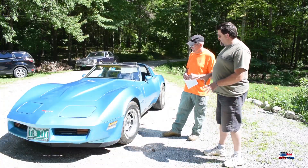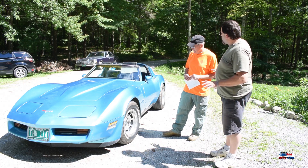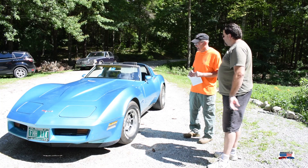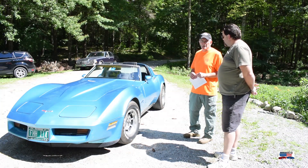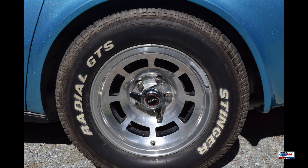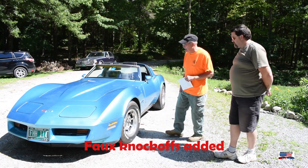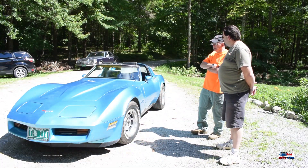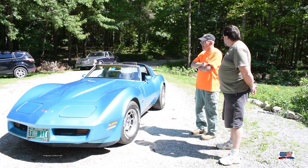The rims — have you upgraded it at all since you owned it? I haven't done anything as far as upgrading this vehicle. I put brakes on it and that's been about it. These are alloy rims — I think these are originals that came with the car. The previous owner actually put these on and put new tires on. But pretty well, you're dealing with a car that's just about all original.